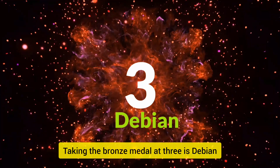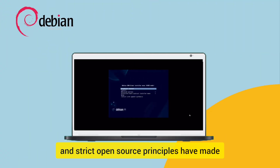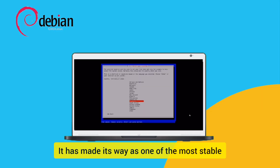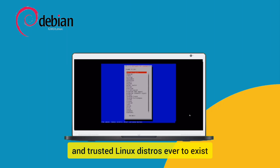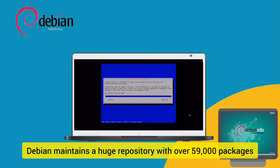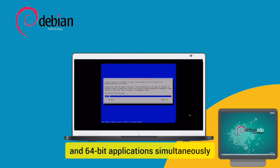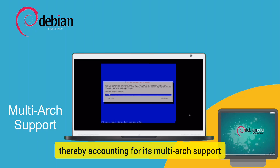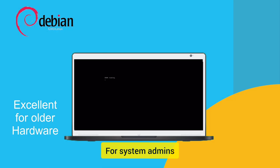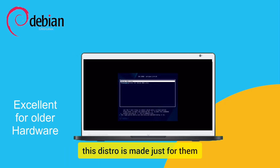Taking the bronze medal at number three is Debian. This distro has a reputation for stability, and its strict open-source principles have made it a favorite for mission-critical systems, making it one of the most stable and trusted Linux distros ever to exist. Debian maintains a huge repository with over 59,000 packages. It can run 32-bit and 64-bit applications simultaneously, accounting for its multi-arch support. With its lightweight base installation, Debian is excellent for older hardware and system admins who prioritize stability over bleeding-edge features.